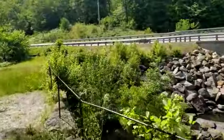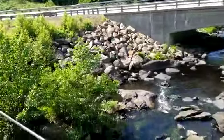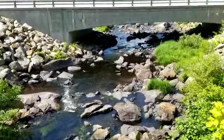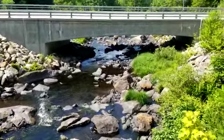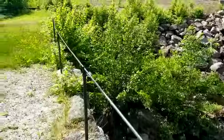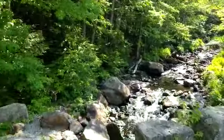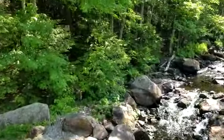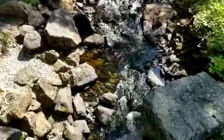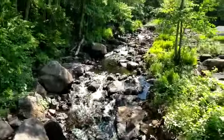This is the downstream side of the bridge — it's still pretty but not so much water as there was. And this is the upstream side — nice clear water, clear and clean.